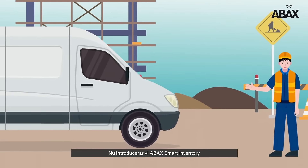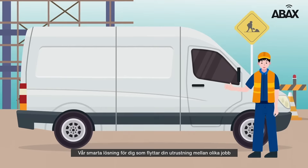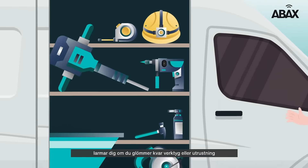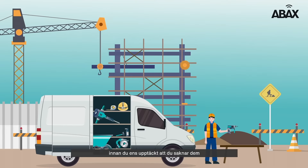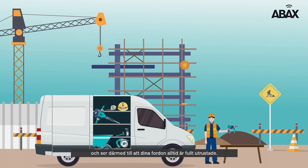Introducing ABACS Smart Inventory, our on-the-go van stock inventory solution. It alerts you to misplaced tools and equipment before you know you've left them behind, and ensures your vehicle is always fully equipped.